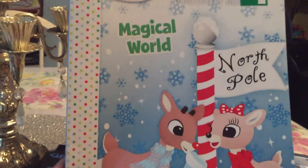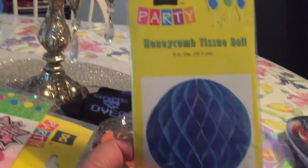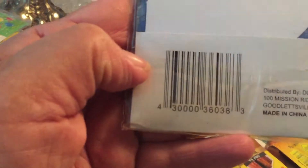And I found this Magical World Christmas item coloring book for a penny. And my last item y'all is a honeycomb tissue ball — also a penny item. So this is my little mini haul that I got today.